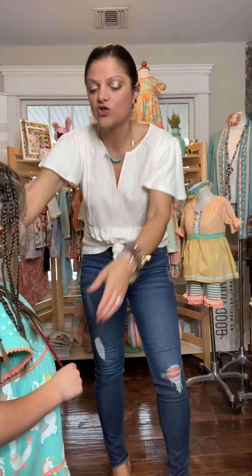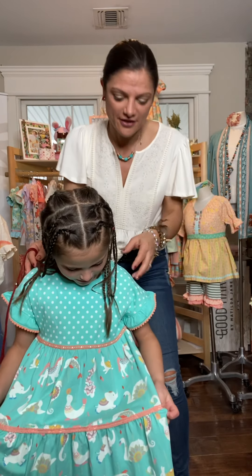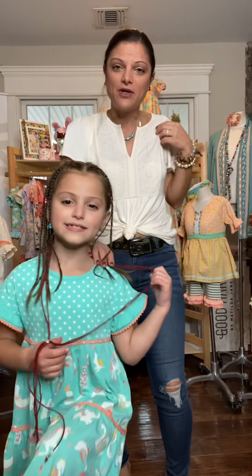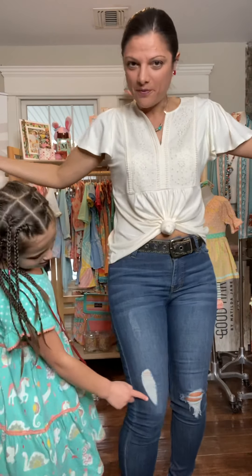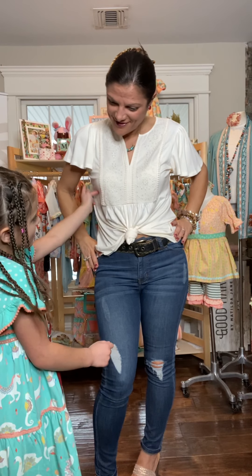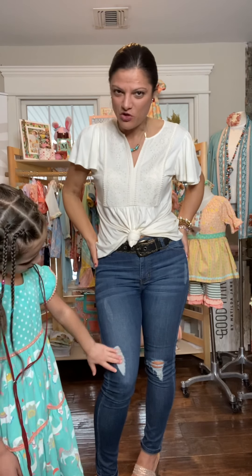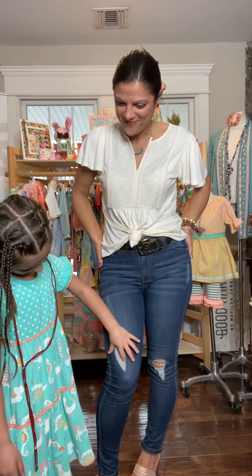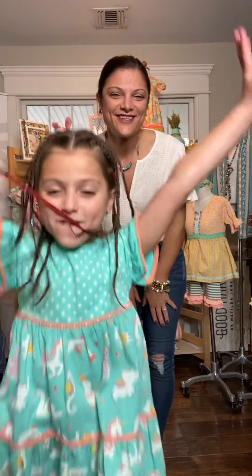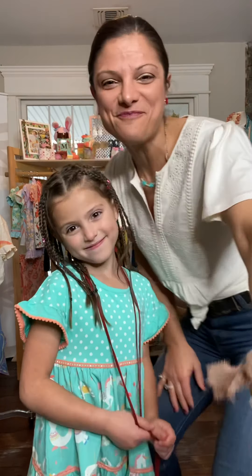Oh, and this is the Circus dress — it's not a bundle, but who doesn't love a circus dress? It has unicorns, seals, dolphins, and all these fun things. I'm also wearing Matilda Jeans — a women's shirt and fun ripped jeans. Ladies, have a fabulous day, thank you so much for joining us. Happy Sunday, talk to you all soon. Bye!